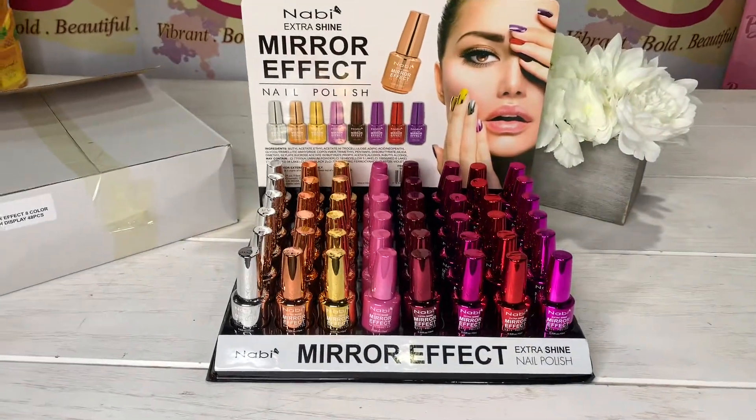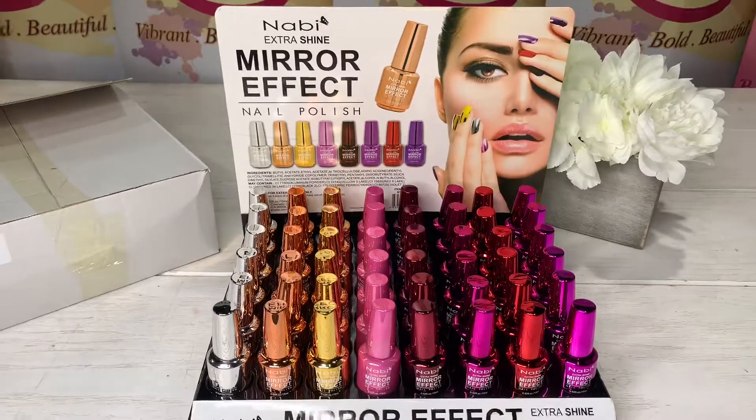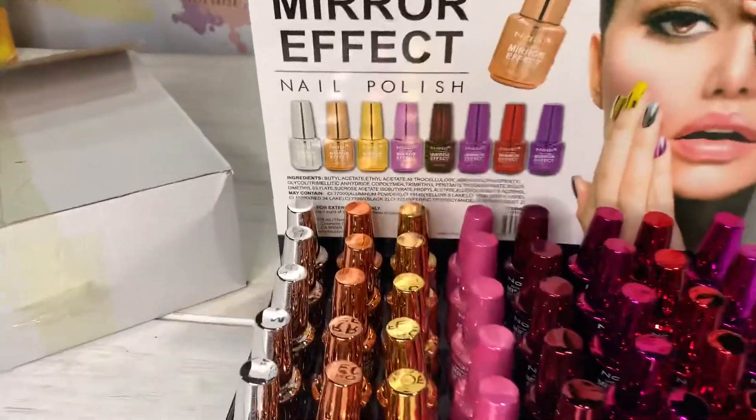Welcome to Makeup Family. Today I'm here to show you this beautiful display from Nabi Cosmetics. It's a mirror fake nail polish.